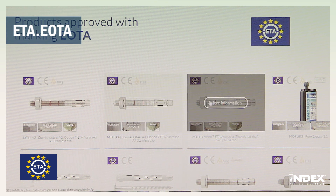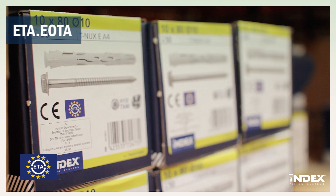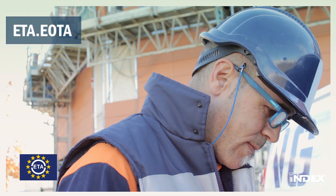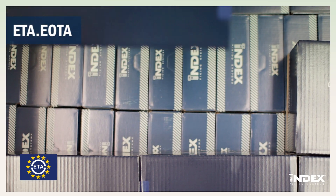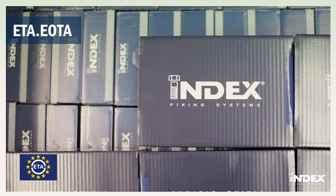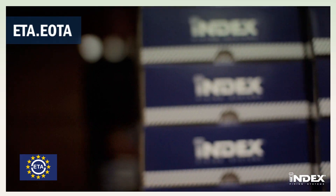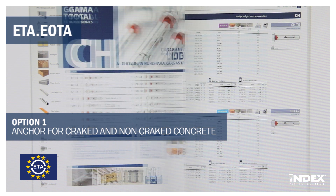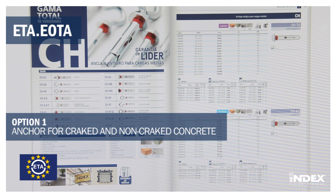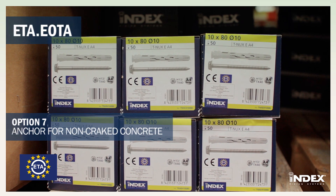With regard to anchors, ETAs are the most important as they are recognized Europe-wide, permitting the use of products with this approval in public works. A distinction should be made between the different versions of approvals in accordance with the base material: Option 1 — anchor for cracked and non-cracked concrete; Option 7 — anchor for non-cracked concrete.